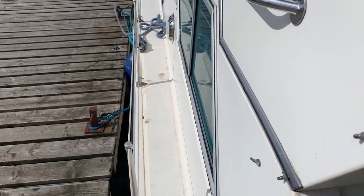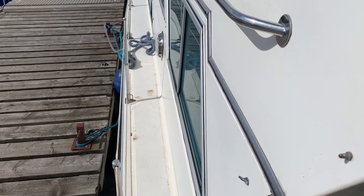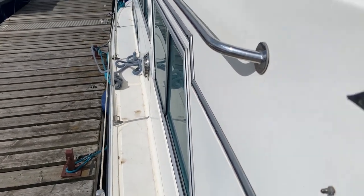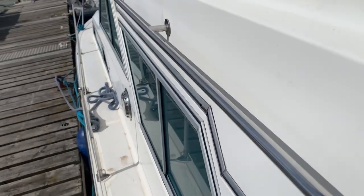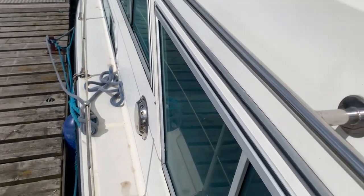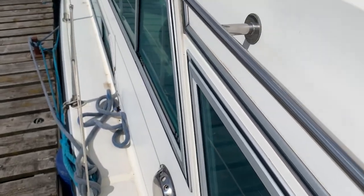Hello, I'm Susanne MacDonald from Boatshed Medway, and today I'm looking at this Fairline 32 sedan. She's an older lady and she has a lot to offer for a 32-foot boat, so we'll have a walk around her.